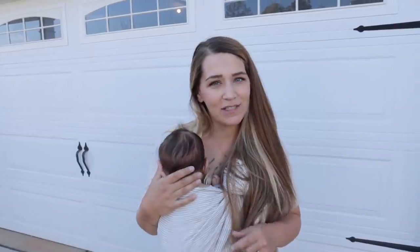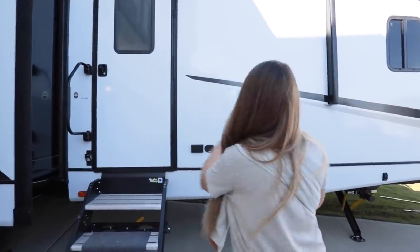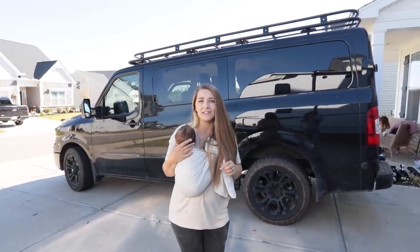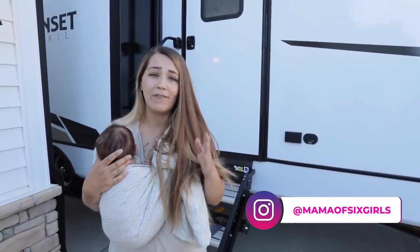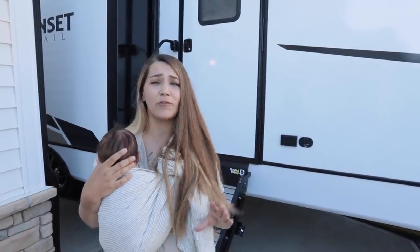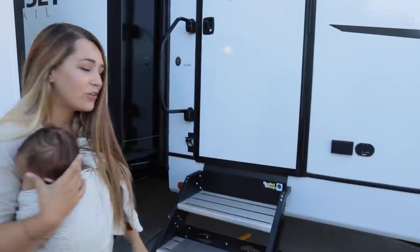Hello friends, as promised today I'm gonna give you the highly requested tour of our new RV. We have a travel trailer — that is the type of RV that we bought. It hitches up to our Nissan NV, which fits us and all seven of our kids comfortably and is able to tow our trailer. When I was looking for an RV, the main thing I was concerned about was having a bunk room that would fit as many of our kids as possible. I looked online at tons of different floor plans and settled on the Sunset Trail SS331BH. Let's go on in, I'll show you around.